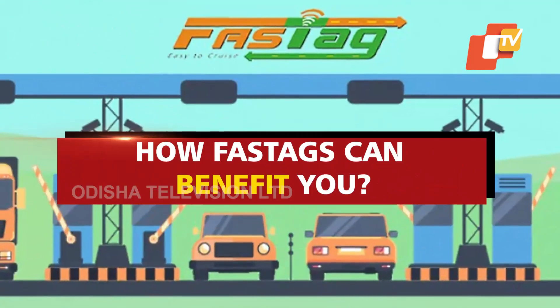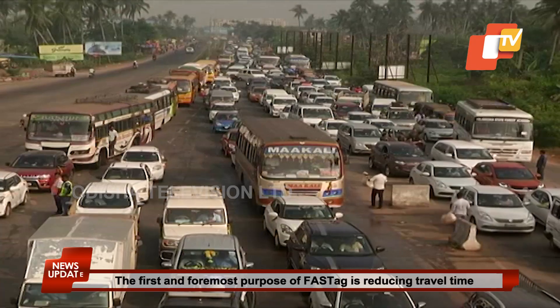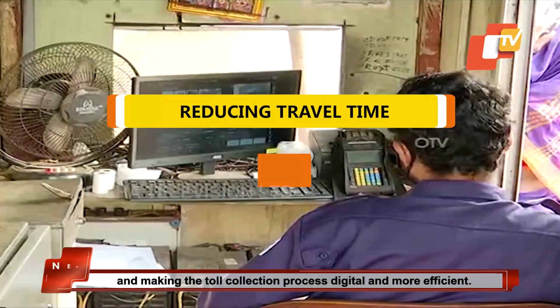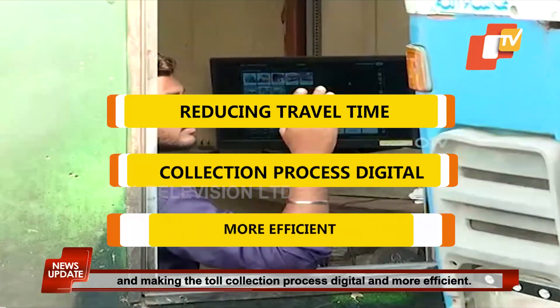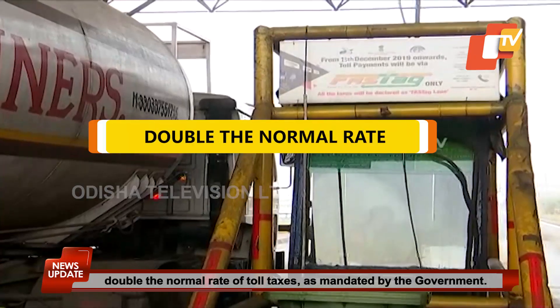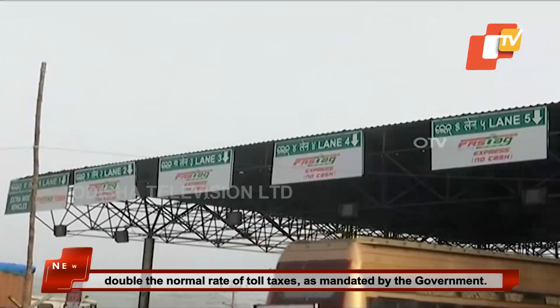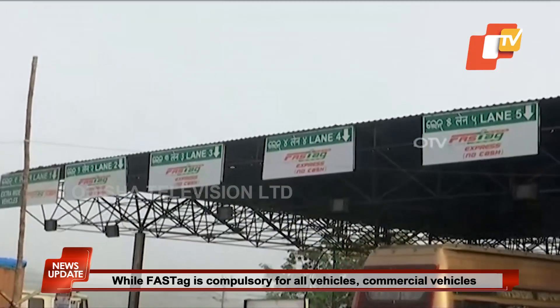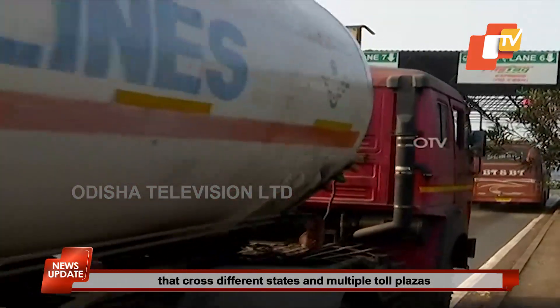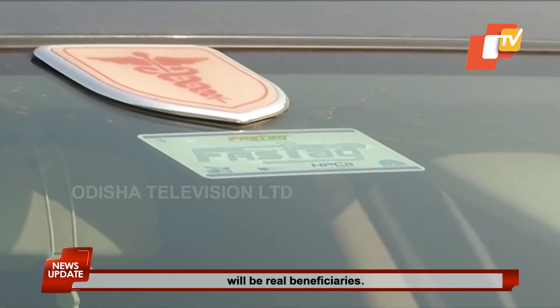How can FASTag benefit you? The first and foremost purpose of FASTag is reducing travel time and making the toll collection process digital and more efficient. Not having FASTag in your vehicle will cost you double the normal rate of toll taxes as mandated by the government. While FASTag is compulsory for all vehicles, commercial vehicles that cross different states and multiple toll plazas will be the real beneficiaries.